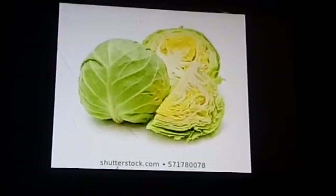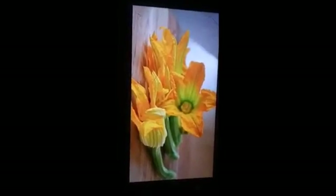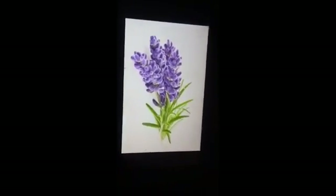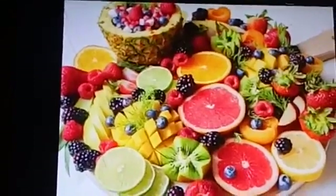We know that flowers are beautiful parts of a plant, but in some plants we also eat flowers. Examples: cauliflower is a flower of the plant, broccoli is a flower of the plant, squash blossom is a flower of the plant, and lavender is also a flower of the plant.